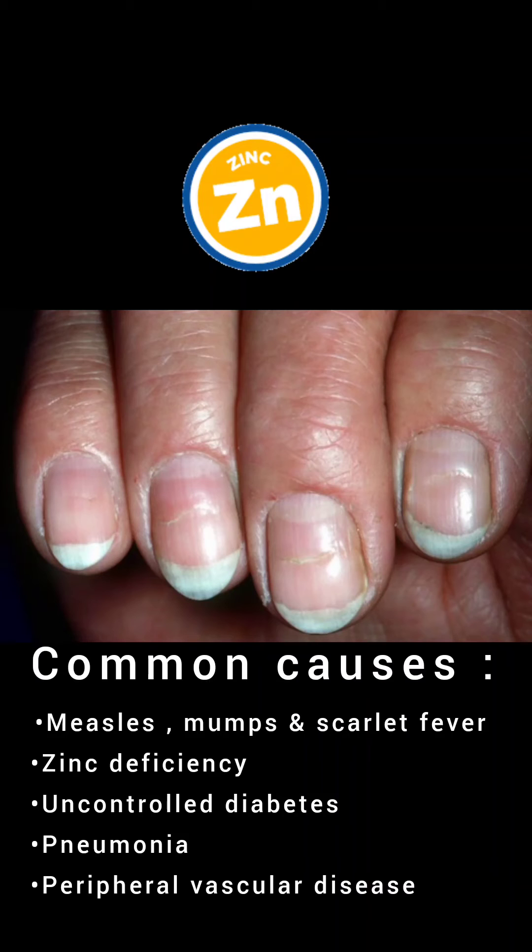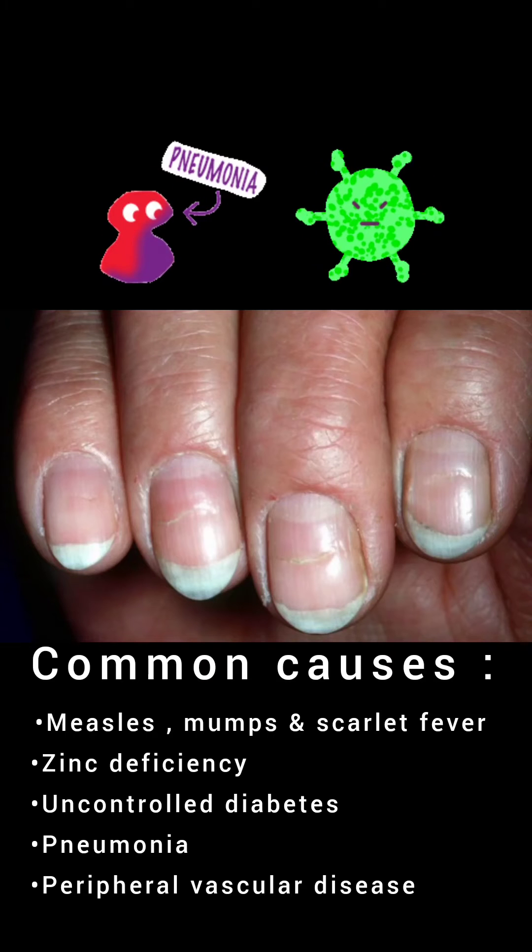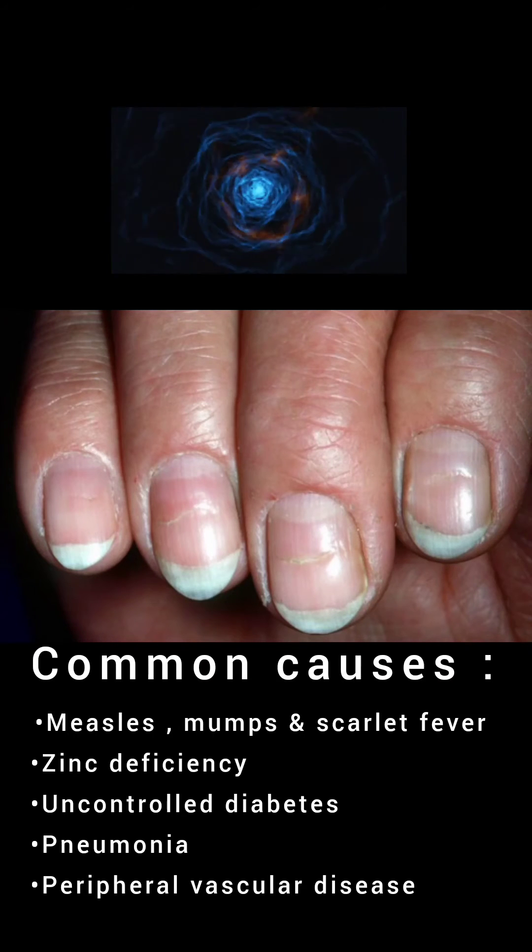Additional causes of Beau's lines include zinc deficiency, uncontrolled diabetes, pneumonia, and peripheral vascular disease.